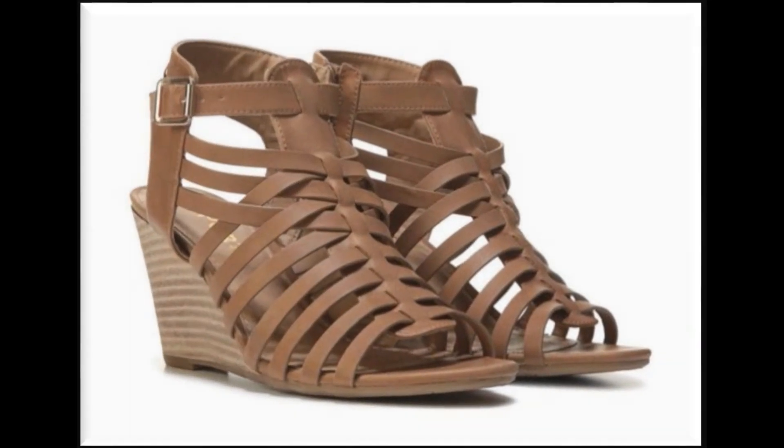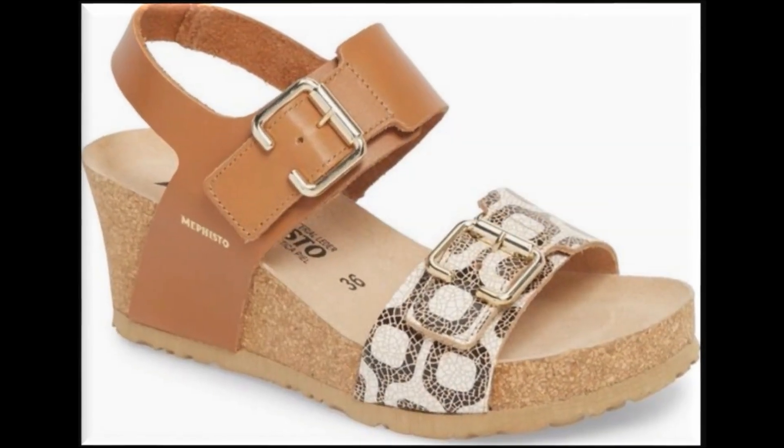Summer 2020 lawn suits, stitched, unstitched, formal dresses की collections की videos भी मेरे channel पर available हैं। अगर आपने summer season के लिए branded dresses खरीदनी हैं तो आप video के ज़रिए देख सकती हैं।